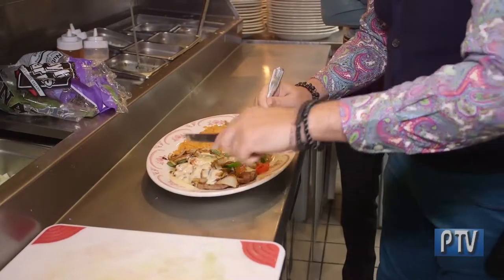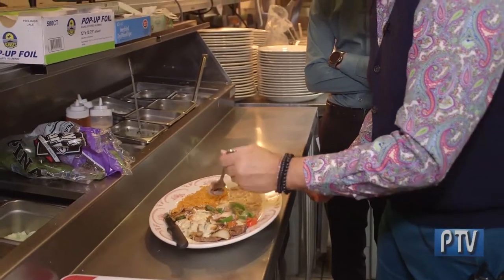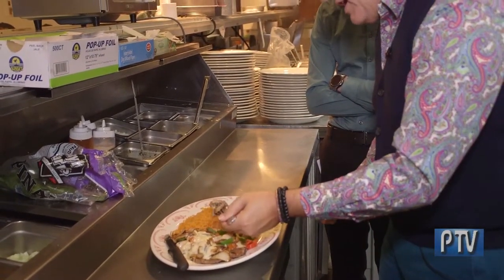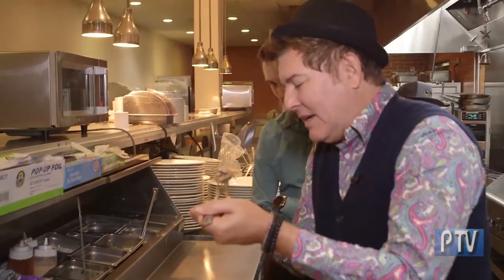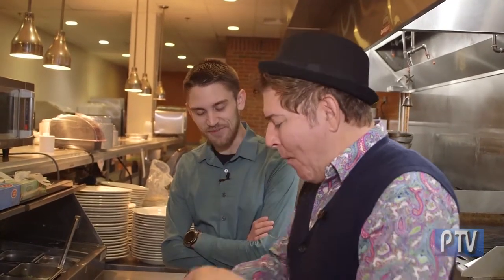This looks delicious, Alex. I like to take it and dip it in with the rice and beans — and here we go. That is amazing. The steak melts in your mouth; I don't even think I need the knife.